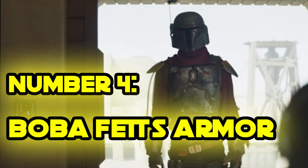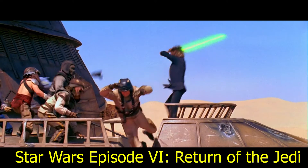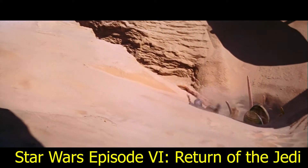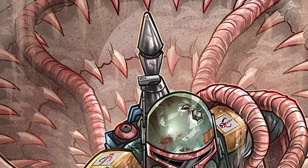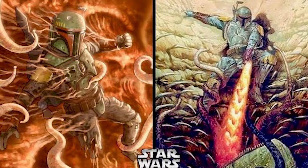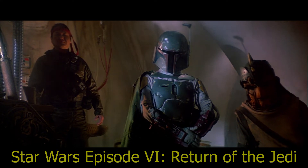Number 4: Boba Fett's Armor. The armor in question is the Mandalorian armor of Boba Fett. The last time we saw this armor, it was being worn by Boba as he dropped into the gaping maw of the Sarlacc. In much of the Star Wars Legends lore, Boba Fett survived this incident, but there is nothing official in the new Disney canon confirming he is alive — other than the appearance of his armor here and another Easter egg at the end of the episode. But if Boba's armor somehow made it out of the Sarlacc, might the infamous bounty hunter have made it out as well?